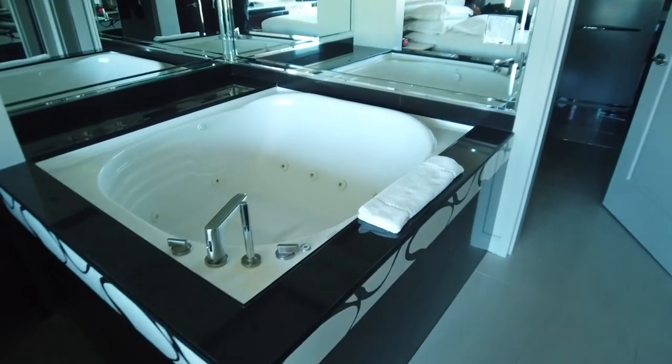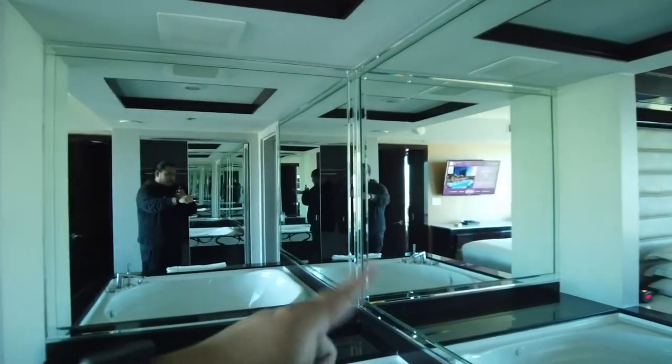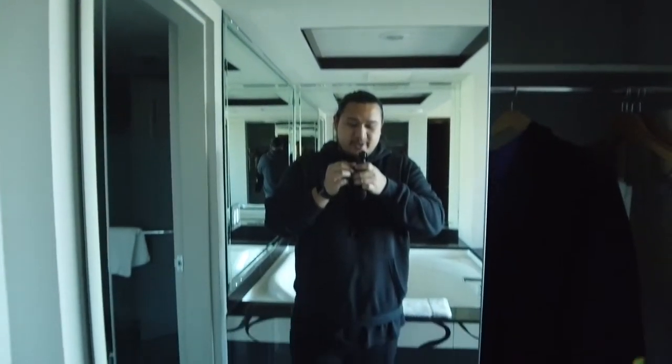Instead of a couch, this room has a jacuzzi, which is great for relaxing after those long Vegas walks. And there are mirrors everywhere in this room.